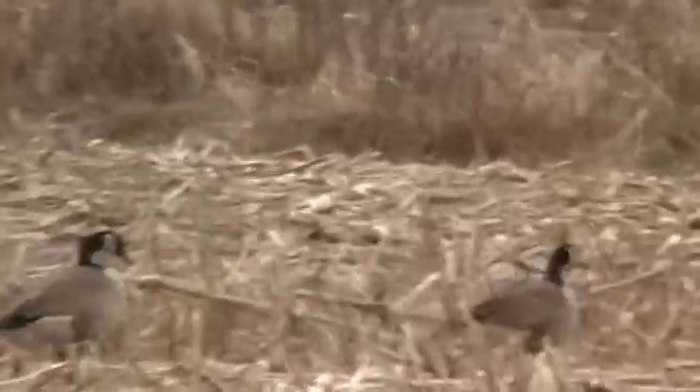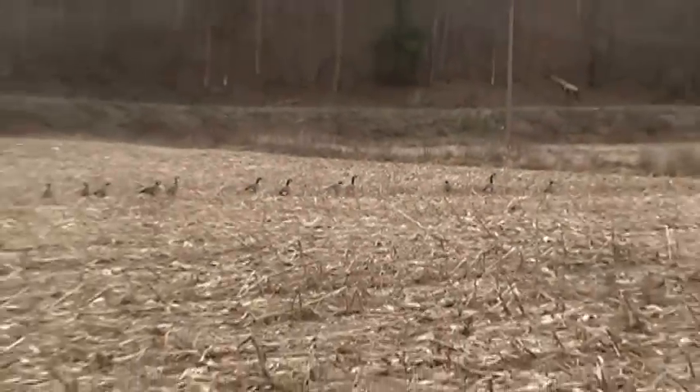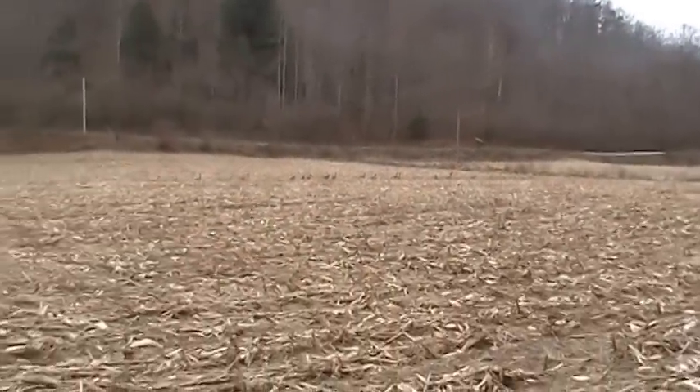Cool shot of the geese. This is a trapping video, folks — if you don't like trapping, go check something else out. I'm going to be trapping critters on this video, so I give you a heads up.